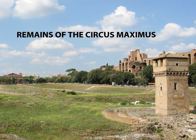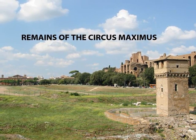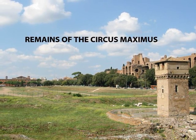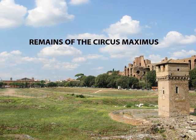We've always seen the chariot races in the Ben-Hur film, and this is the site where they occurred. There's not much remaining of the old chariot racecourse.